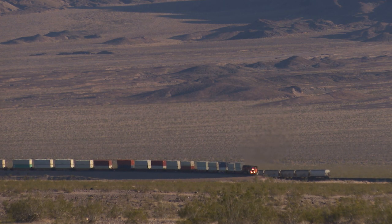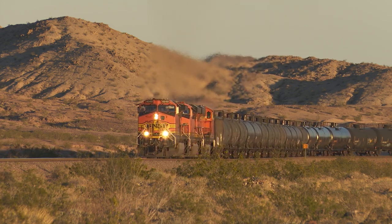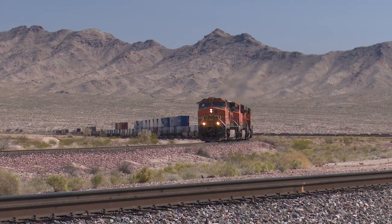If desert running sounds easy, it isn't. Trains must battle two big grades as they cross the Mojave: Ash Hill and Goff's Hill.